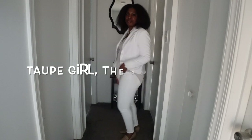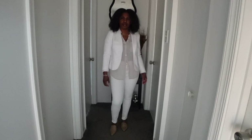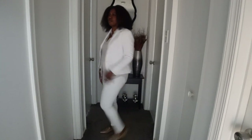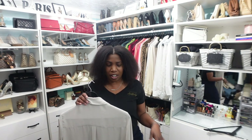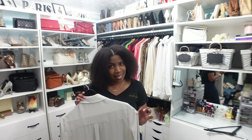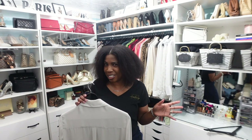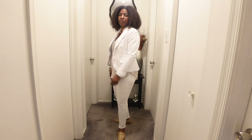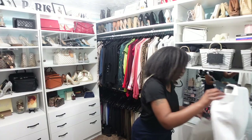I'm wearing it with this tan sheer button-down blouse from Express. I have a few buttons done at the top and left a couple unbuttoned at the bottom — I love leaving my buttons undone. I like that it's a little longer in the back so it covers the derriere, because the pants are pretty tight and I don't want to draw unnecessary attention to that area.